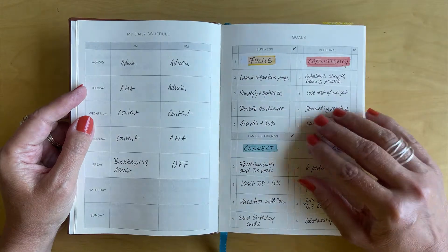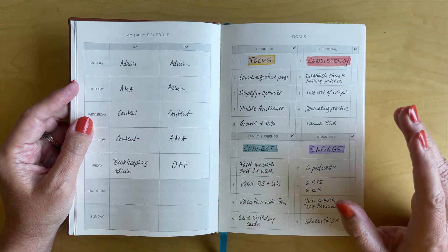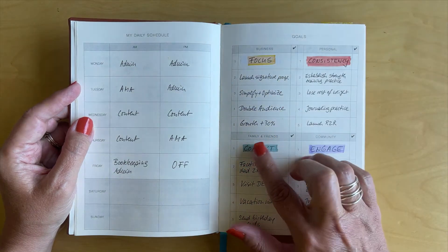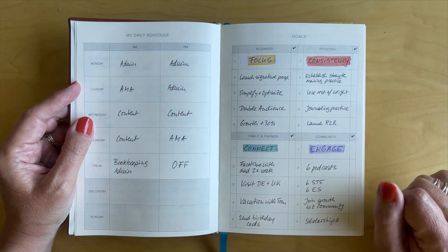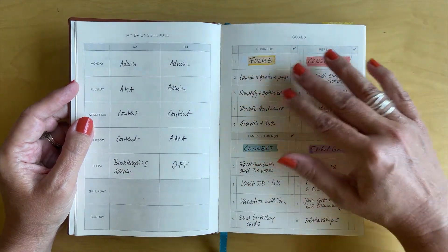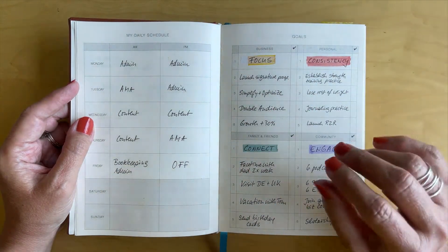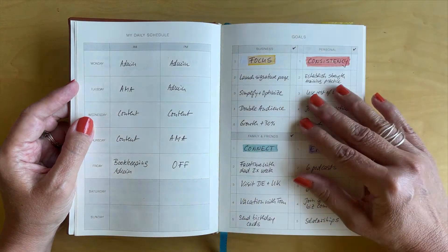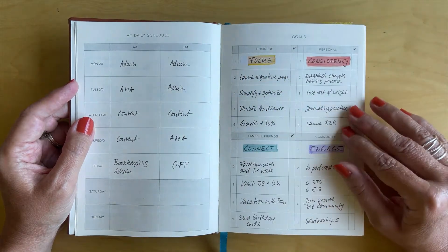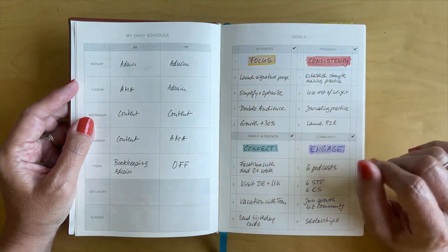On the right here you have four areas where you can set some goals. I find it's always very helpful to set some intentions for the year — these are for business, personal, family and friends, and community. I personally like to set a word for each of these areas to help me focus, kind of like a word of the year but for each area. And then you also have a column here where you can check off your goals.